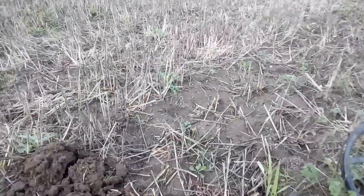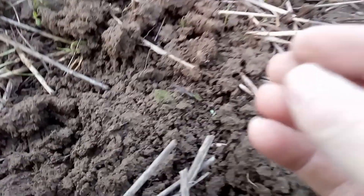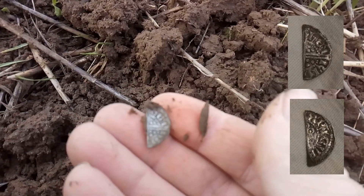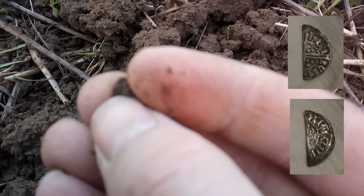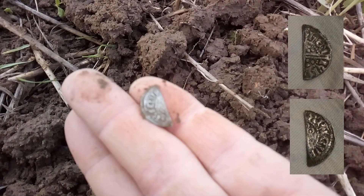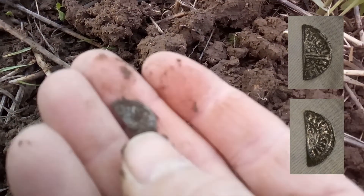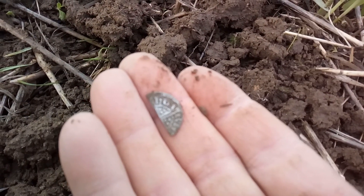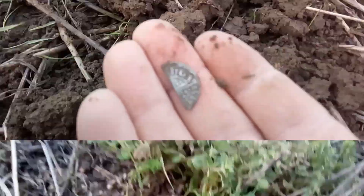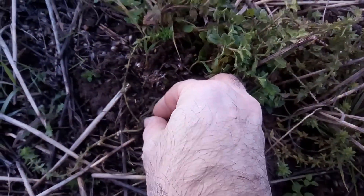It went quiet for about 20 minutes but I think I'm back on the hammered again. Henry the Third, that'll be, I think. Henry the Third - that's good, nice! That's hammered number three. Looks like a decorative item over here - don't know what it was from, no idea.